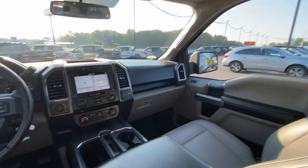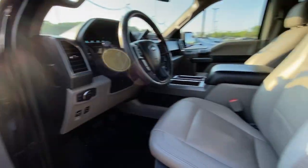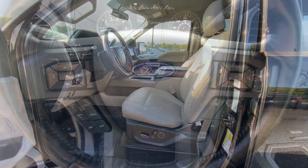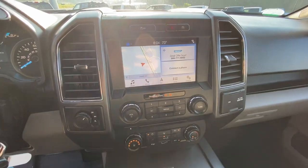Navigation system, keyless entry, chrome wheels, heated mirrors, fog lamps, remote engine start, backup camera, satellite radio, heated front seat, Bluetooth connection.